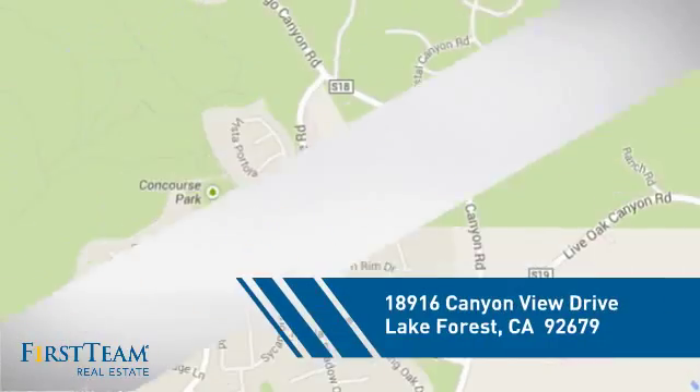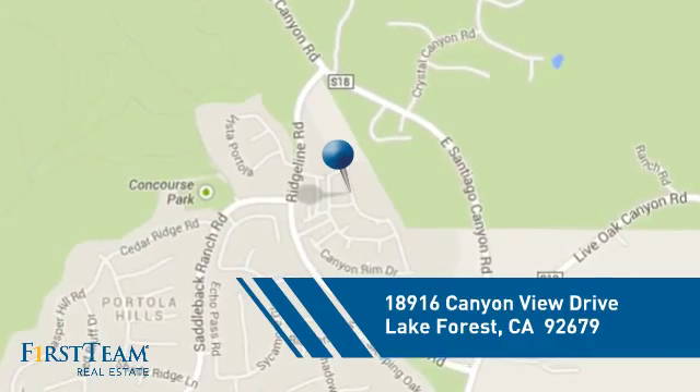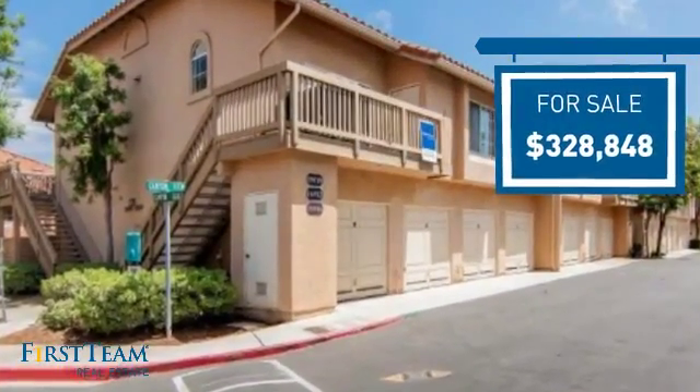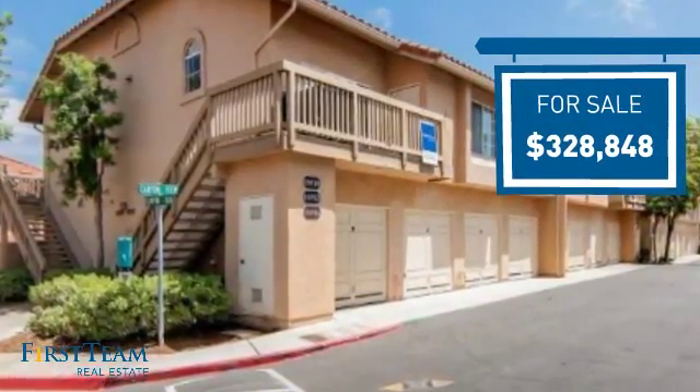It's located in this area, currently listed at just over $325,000, offering an excellent value for the area.